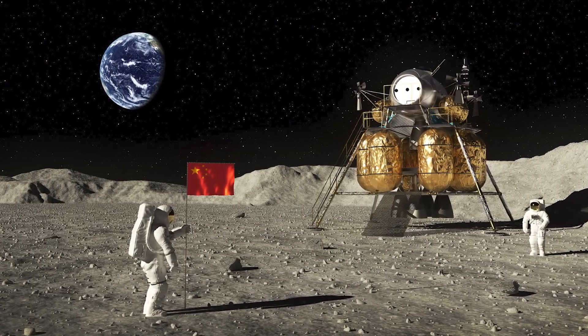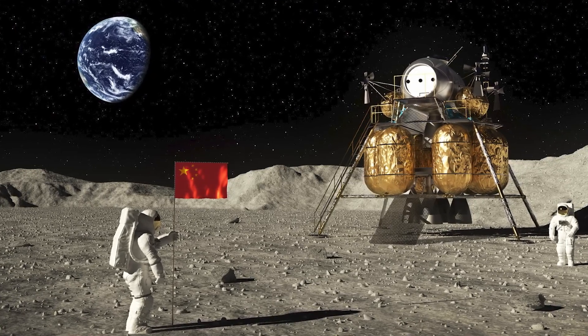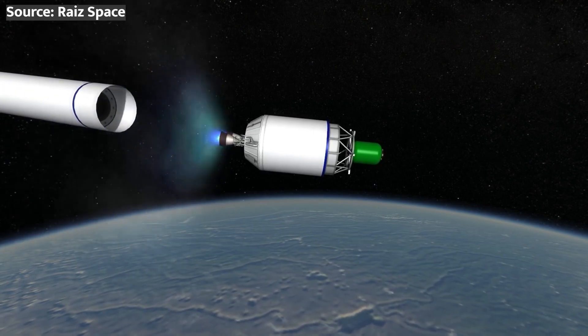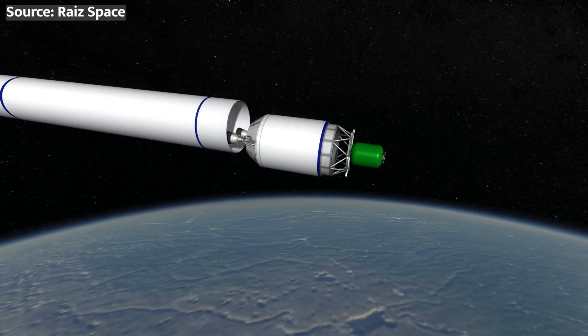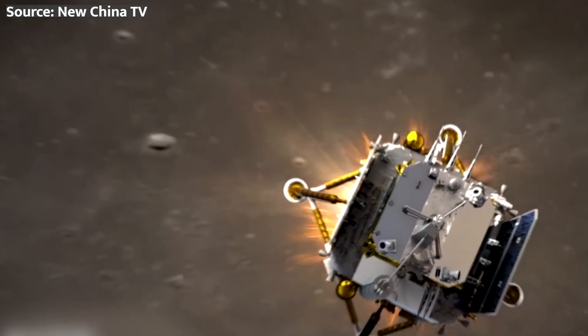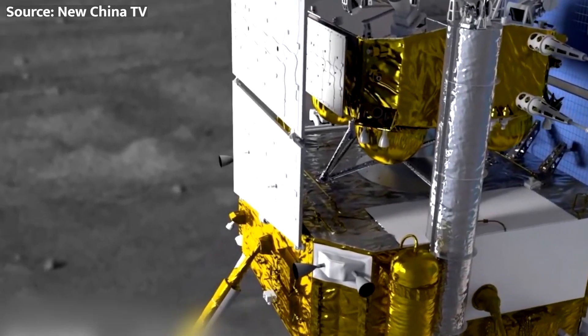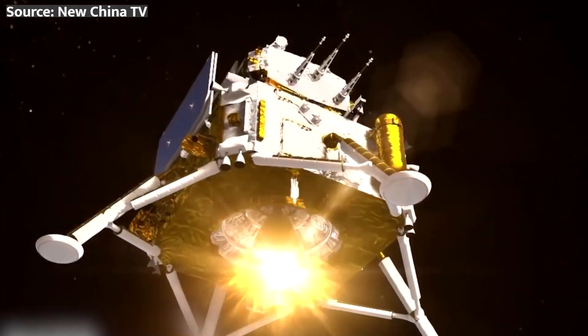When surface activities conclude, the top portion of the lander serves as an ascent vehicle, launching the crew back to lunar orbit for the return to Earth aboard the waiting Mengzhou mothership. Between the transportation capabilities and surface habitation features, China has demonstrated with robotic precursors like Chang'e that their human architectural approach should let taikonauts thrive on the moon.